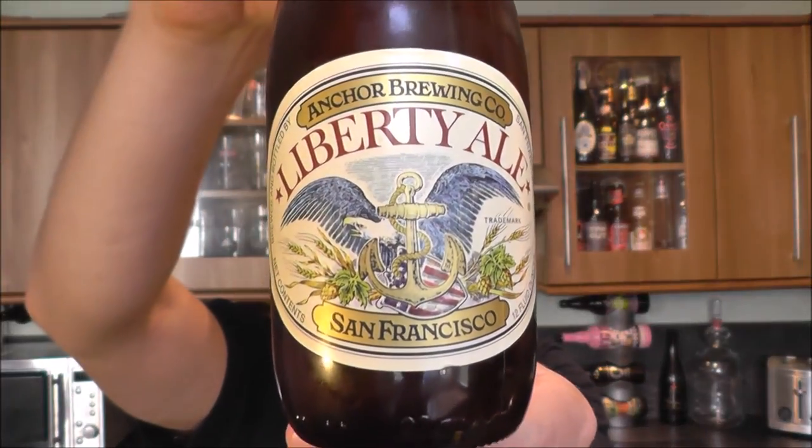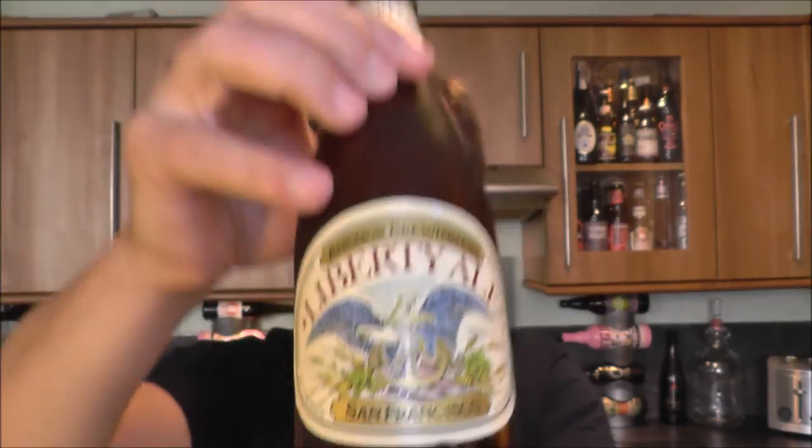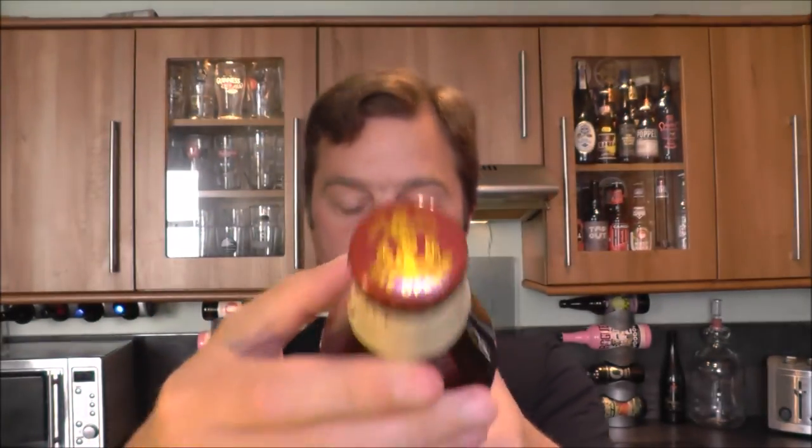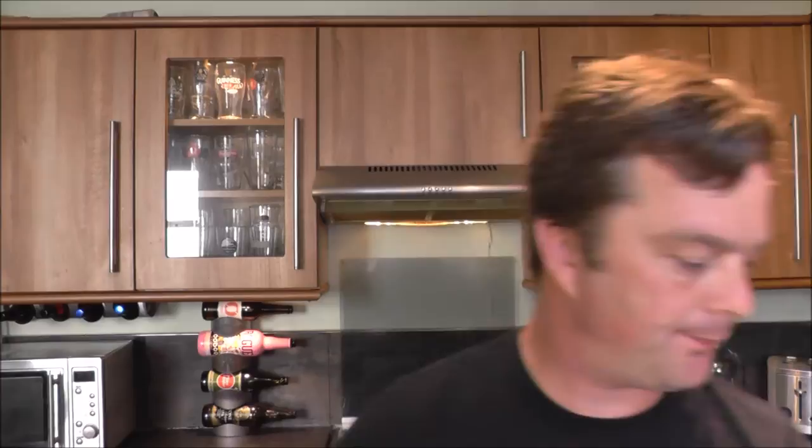Coming in at 5.9% ABV. It's the bottle cap. I'm a big fan of Anchor's beers. I really like their porter. I enjoy their steam beer. Nice smoke on the opening. And a few other beers from their range that you can find on our channel.